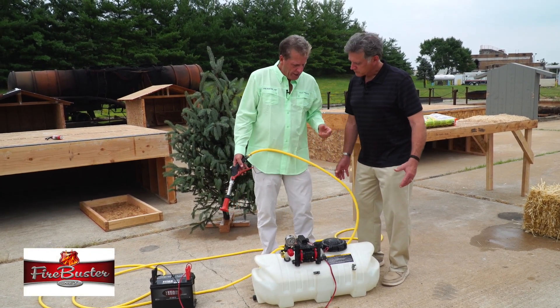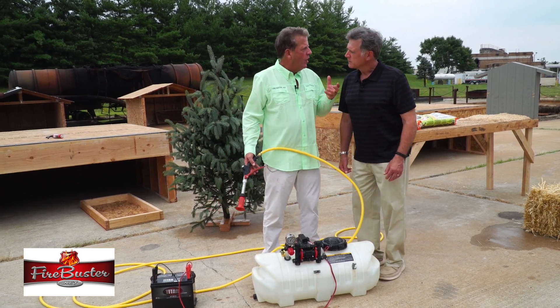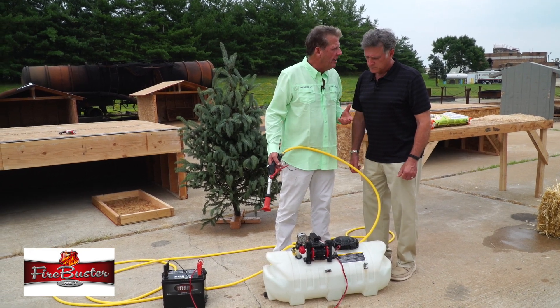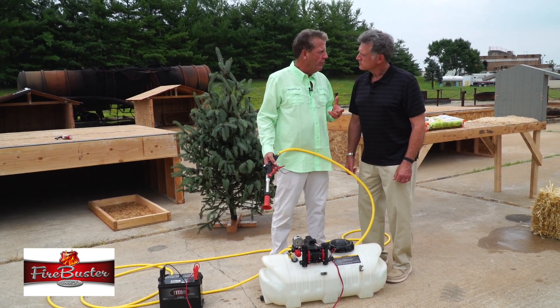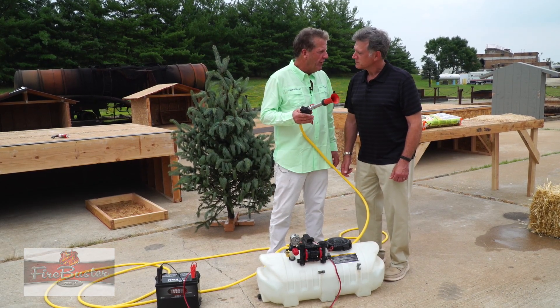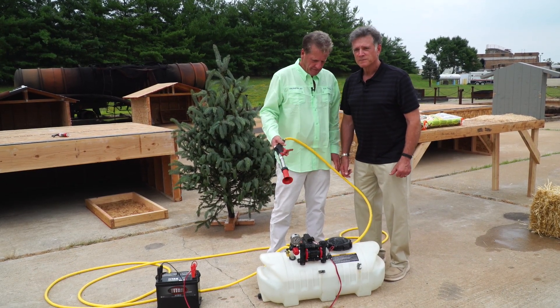It will shut it right down. We call it the Robin Hood because wildfires and hurricanes, they steal from everybody — they destroy your family. Robin Hood was pretty accurate with his bow and arrow, and our Robin Hood will defend your house from a wildfire.